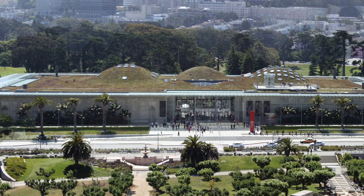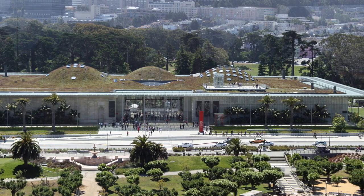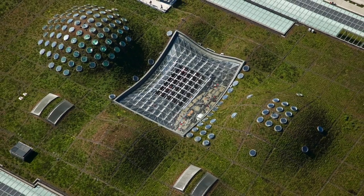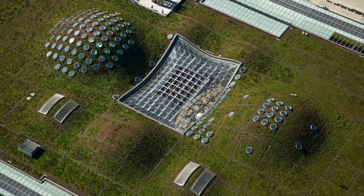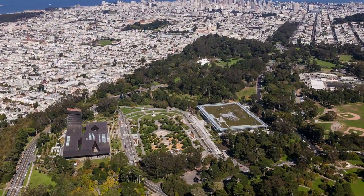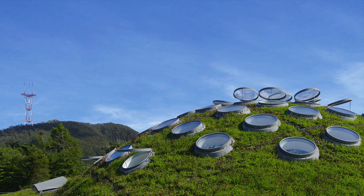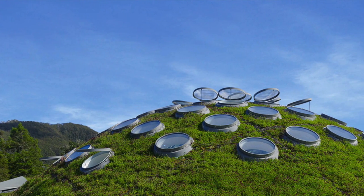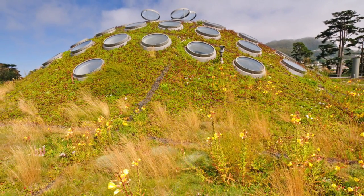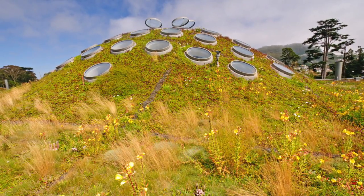Rana Creek Living Architecture worked with Renzo Piano Building Workshop, Chong and Partners Architecture, SWA Group, ARUP, and the Academy to design the living roof with seven dramatic hills and four steeply sloped domes, replicating the surrounding rolling hills. Dotted with circular skylights fitted with heat sensors, the skylights can open to further cool the building when needed. The undulating living roof sits 35 feet in the air and is planted with over 50 native wildflowers and other species.